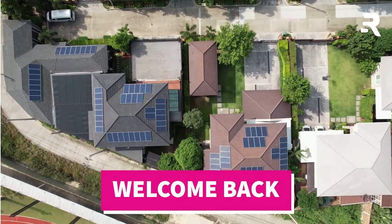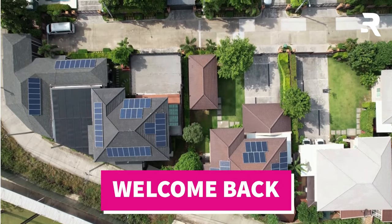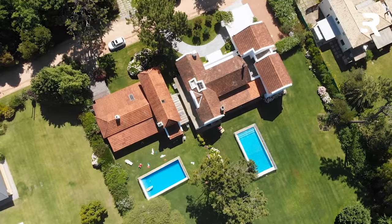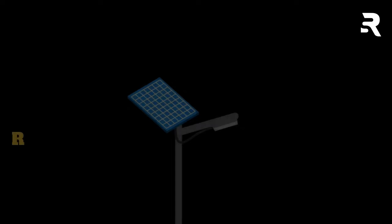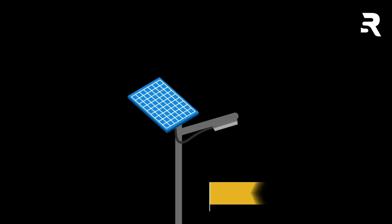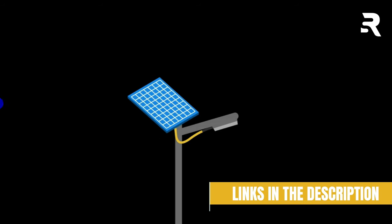Hey, outdoor enthusiasts! Welcome back! Whether you're looking to illuminate your outdoor spaces or you're keen on energy-efficient solutions, you're in luck. In this video, we've curated the top 5 best hanging solar lights for outdoor spaces. For more details and prices, check the links in the description below.